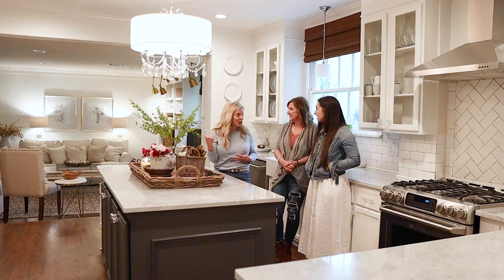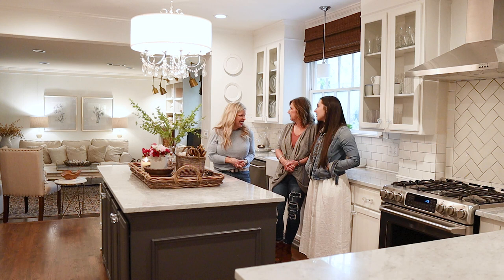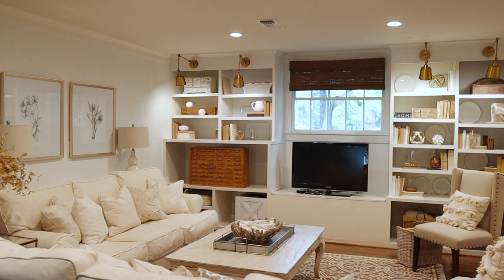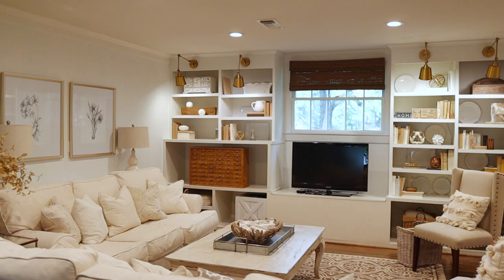Some readers later found those same chairs online and they are actually antiques from Scotland, retailing anywhere from $750 to $1,200. Total score.